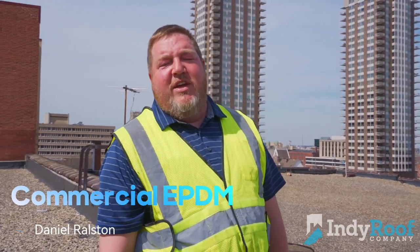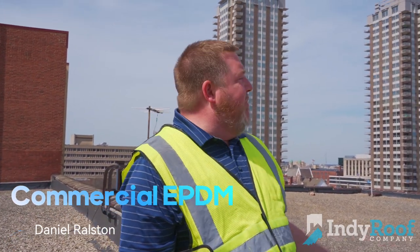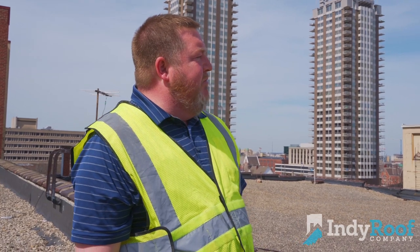Hey, this is Daniel again, commercial manager over here at Indy Roof. Back up here on the Murat. Basically, I'm going to come up here and bid a re-roof, probably for 2025. Not in a big hurry. We've already got the leaks fixed, so we're good to go now — we can help them budget for the project coming up.